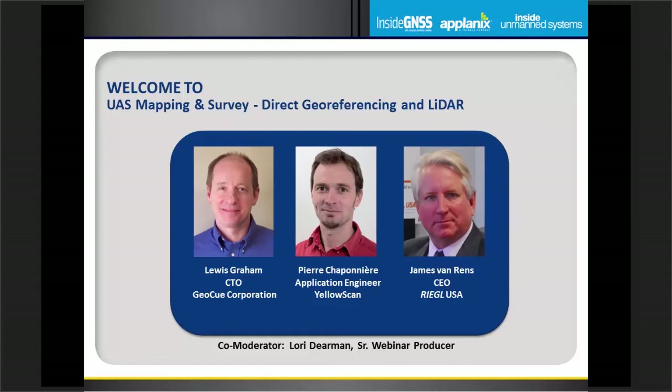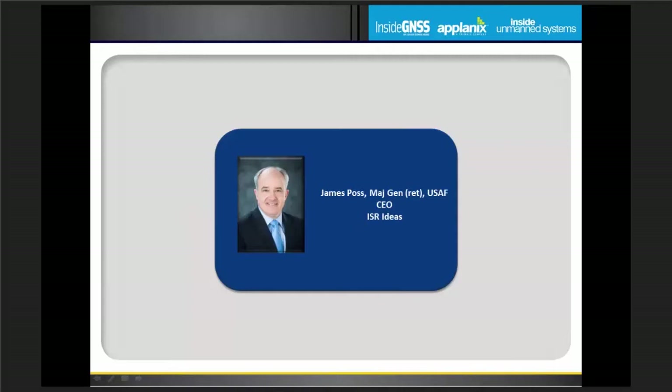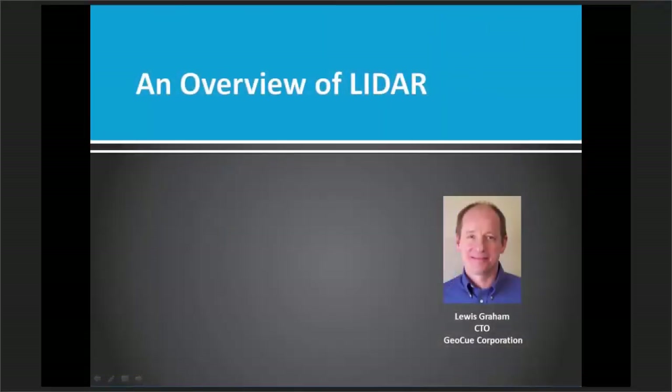Today's webinar is about hearing from these experts as they address the state of the art and science in direct georeferencing and LiDAR. I'd like to turn today's webinar over to our moderator, General Jim Posse, chief executive officer of ISR Ideas and Intelligence, an unmanned aerial systems and cyber warfare consulting firm. Let me introduce our next speaker, Lewis Graham, president and chief technical officer of GeoQ Group — a group of companies focused on LiDAR tools and consulting, sensor processing, workflow management, point cloud exploitation, and small UAS mapping systems.